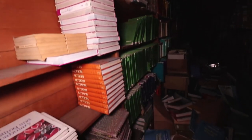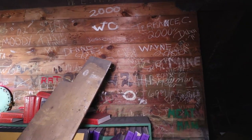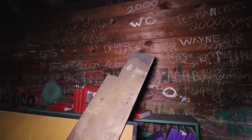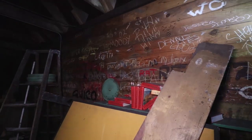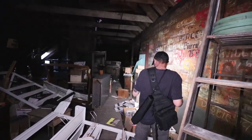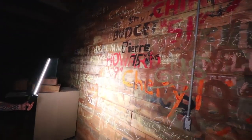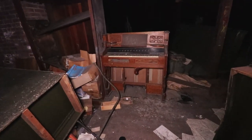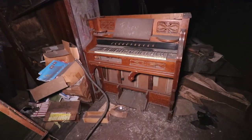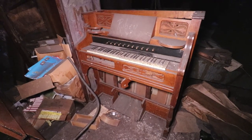They should get these books out of here and reuse them — that's crazy. People's signatures. Look at this, guys. I don't know what it is, but there's always either an organ or a piano in big spots like this, or they're just too big to move out.